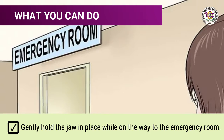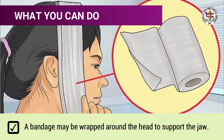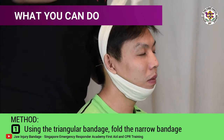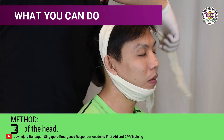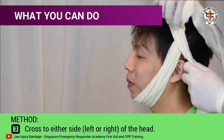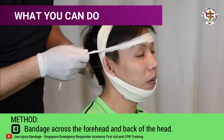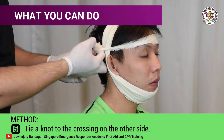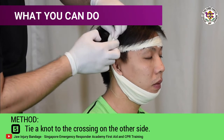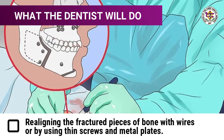Gently hold the jaw in place while on the way to the emergency room. A bandage may be wrapped around the top of the head and under the jaw. Method of tying using the triangular bandage: fold the narrow bandage through the chin and on top of the head; cross to either side of the head; bandage across the forehead and back of the head; tie a knot at the crossing on the other side; tuck any loose ends.